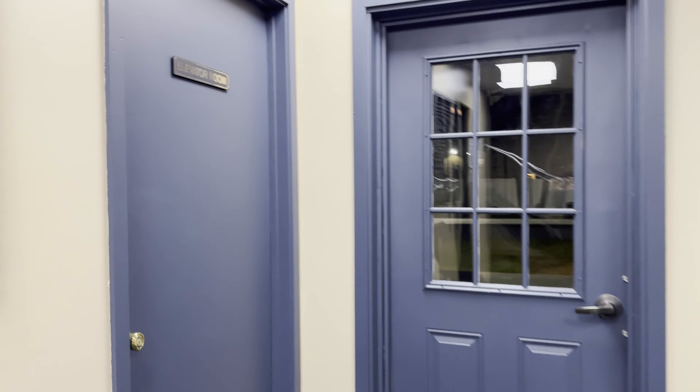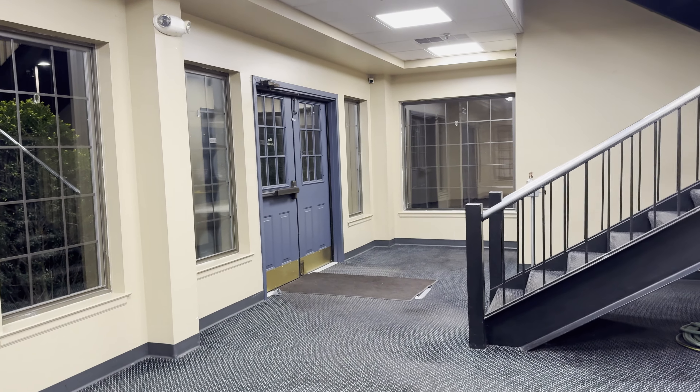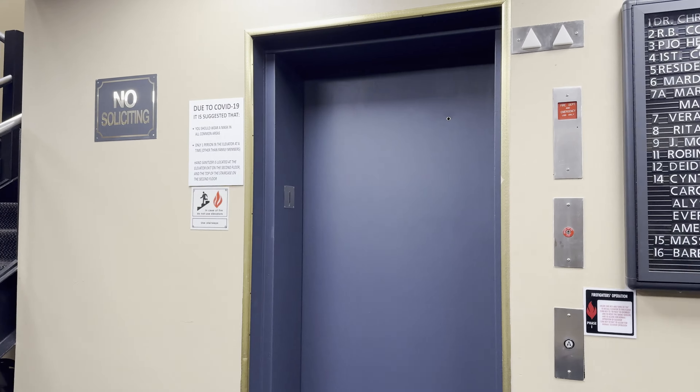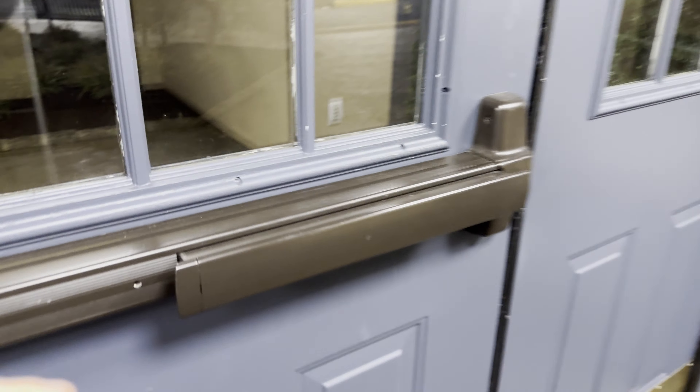I think this is our machine room — yeah, it says elevator room, so safe bet. You can see the lights in here flicker when that thing starts up. Not sure if that's the original pump or not, could go either way, but anyhow, that is it.